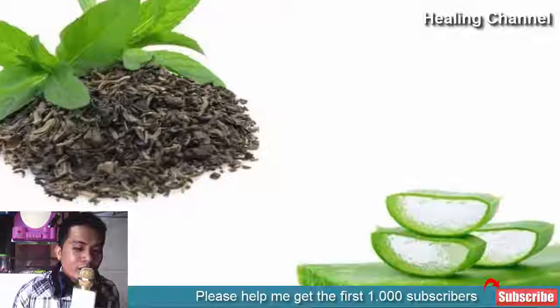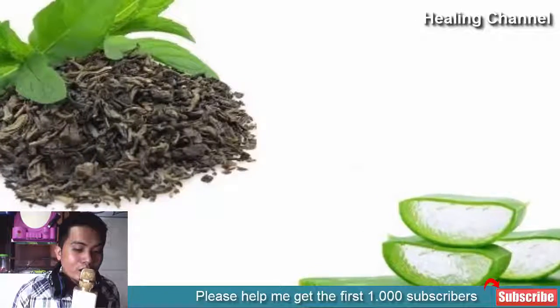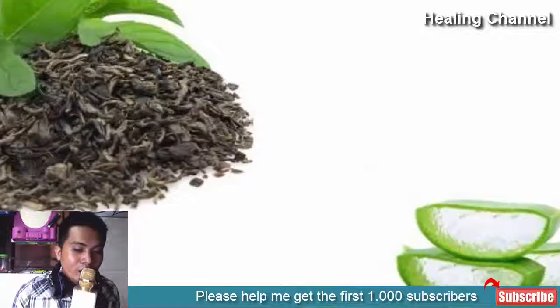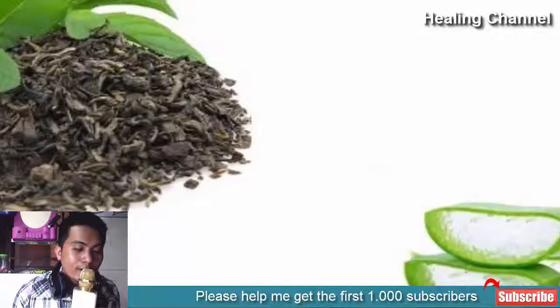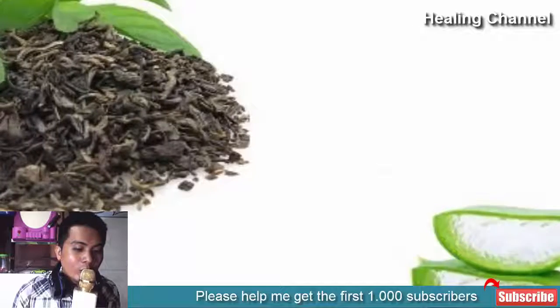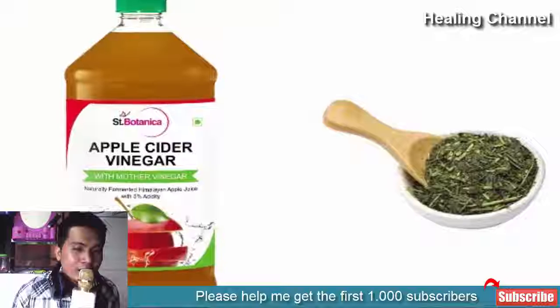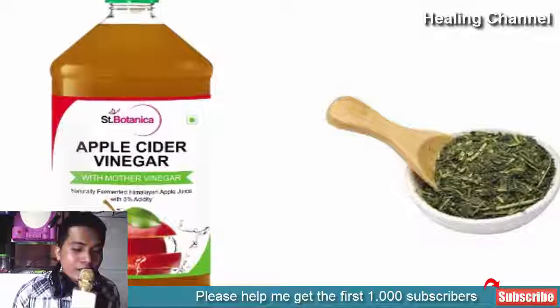6. Green tea and aloe vera gel: Add aloe vera gel to half a cup of green tea and mix carefully until both ingredients are well combined. Dab the toner on your skin and do not disturb it for 5 to 10 minutes, then wash your skin with water.